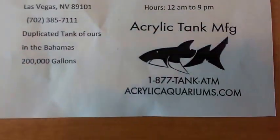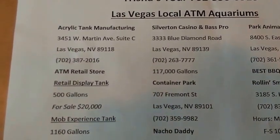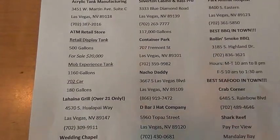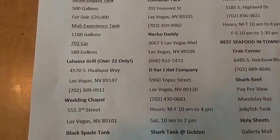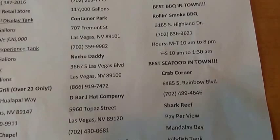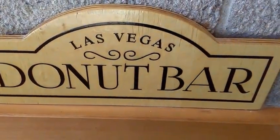We just went to ATM and got the list of all the tanks that they did here in Vegas. Of course all of those we've seen at ATM, you guys saw it on my last video. So we skip all the way down here — these are all the ones we're going to try to visit most of them. Right now we are at Las Vegas Donut Bar.